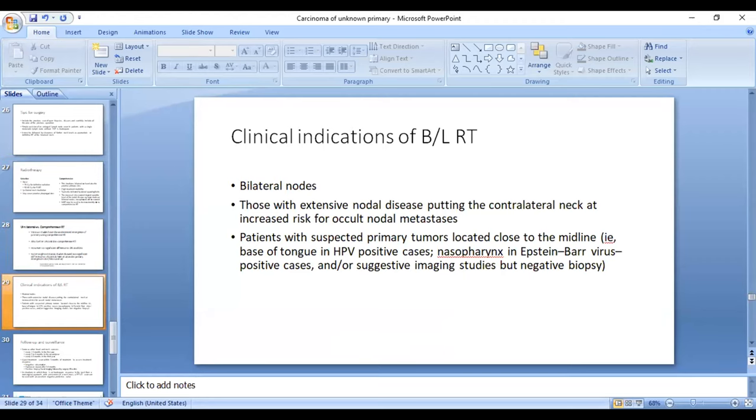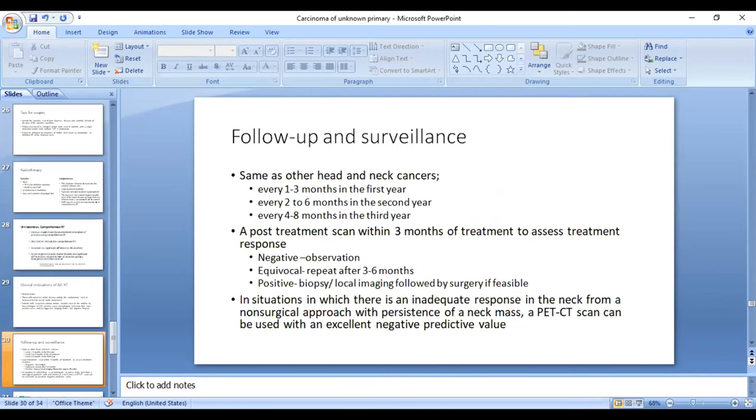Indications for covering both necks: manifest nodes on both sides; extensive nodal disease on the ipsilateral side putting the contralateral neck at high risk of occult nodal metastasis; or when the primary is suspected to be in the midline or close to the midline, such as base of tongue HPV-associated or nasopharynx EBV-associated — in those cases bilateral neck irradiation is warranted.